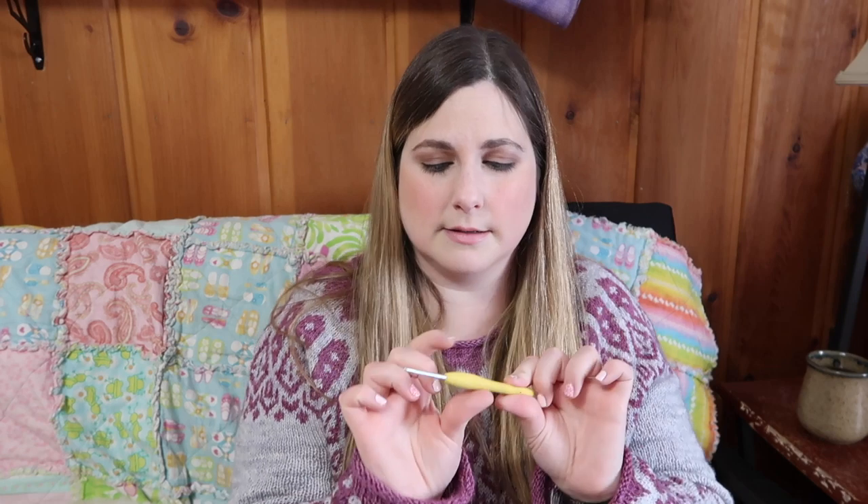I'm using a C hook — it's a Clover with the grips on it, which makes it very nice. It's also got a really nice hook on the end — it just goes right into the yarn super easily. Big fan!